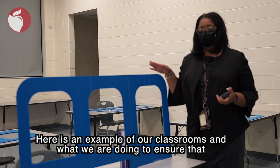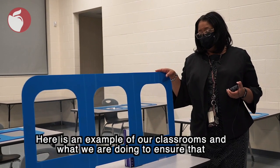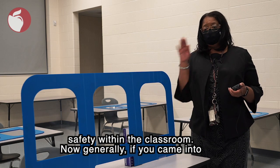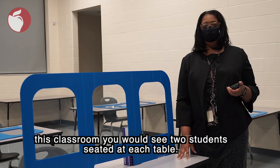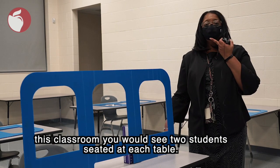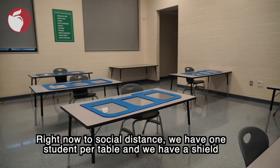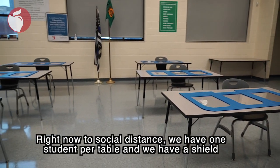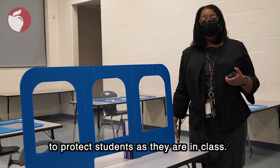Here's an example of our classrooms and what we are doing to ensure safety within the classrooms. Now generally if you came into this classroom you would see two students seated at each table. Well right now to social distance we have one student per table and we have a shield to protect students as they're in class.